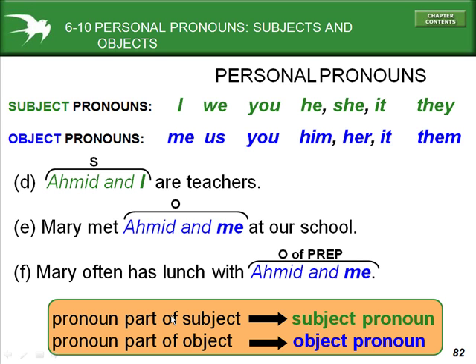When the pronoun is part of the subject, we use subject pronouns: I, we, you, he, she, it, or they. When the pronoun is part of the object, we use object pronouns: me, us, you, him, her, it, or them.